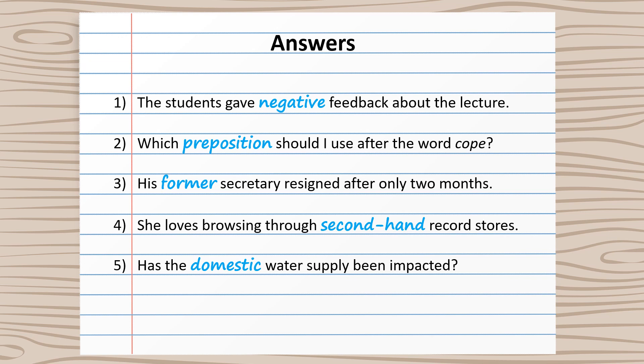Here are the correct answers. If you need some time, pause the video so that you can check them really carefully. Notice any mistakes that you made and make sure that you make a note of the correct answer as well. And when you're ready, we'll move on.